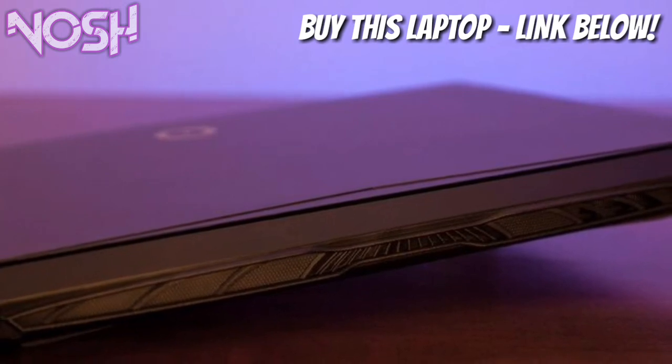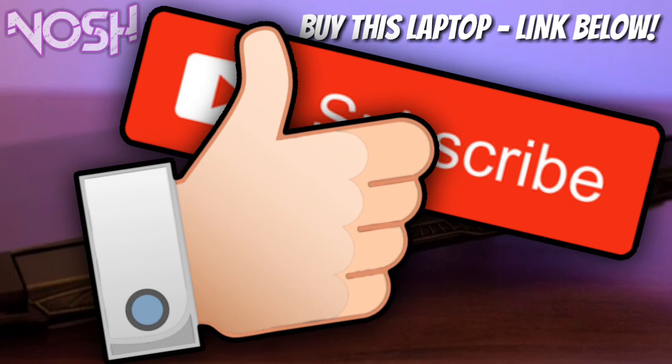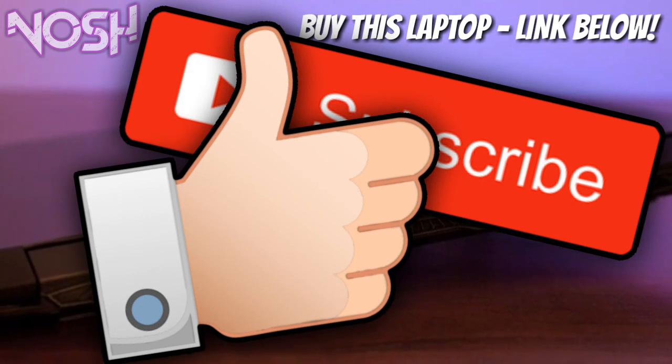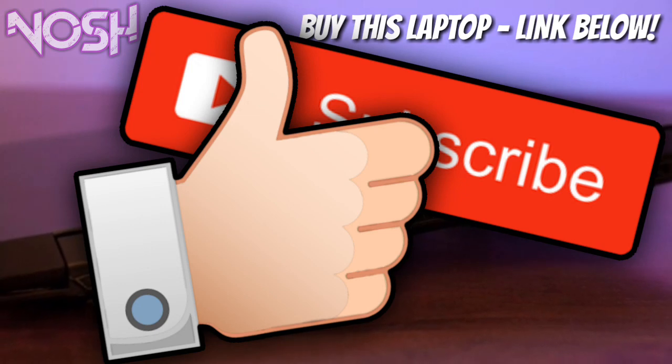This has been a short video but anyways thank you guys so much for watching. If you think this video helped you, make sure you subscribe and also like this video because that will mean a lot to me. And if you want to dislike this video, drop a comment while you're disliking it. Anyways, I'll see you guys on the next one.